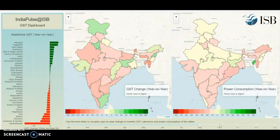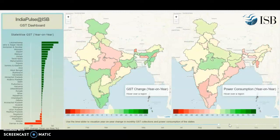Welcome to India Pulse at ISB. We will bring you insight once a week, every Thursday. This is in partnership with TransServe Technologies and funded generously by Omidyar Network. Bye.